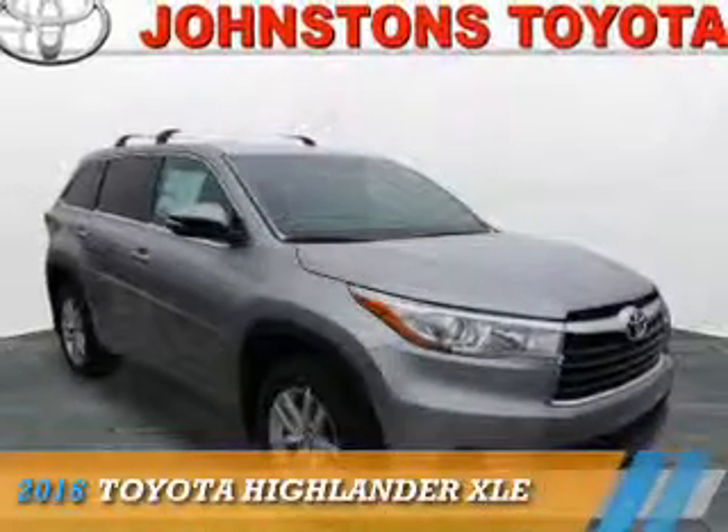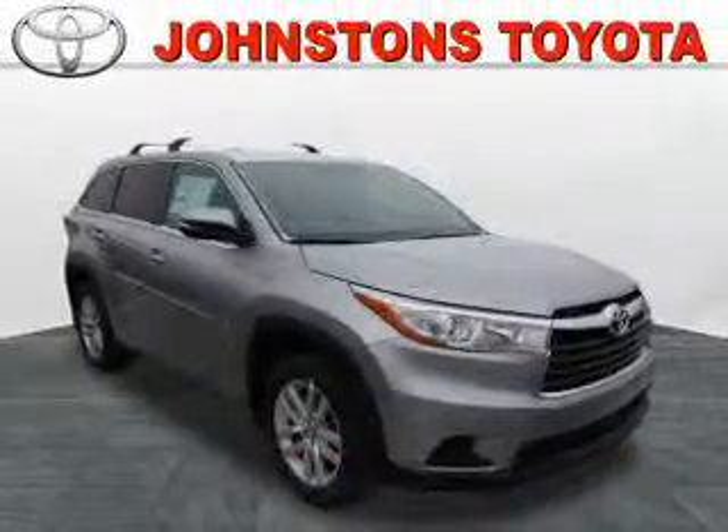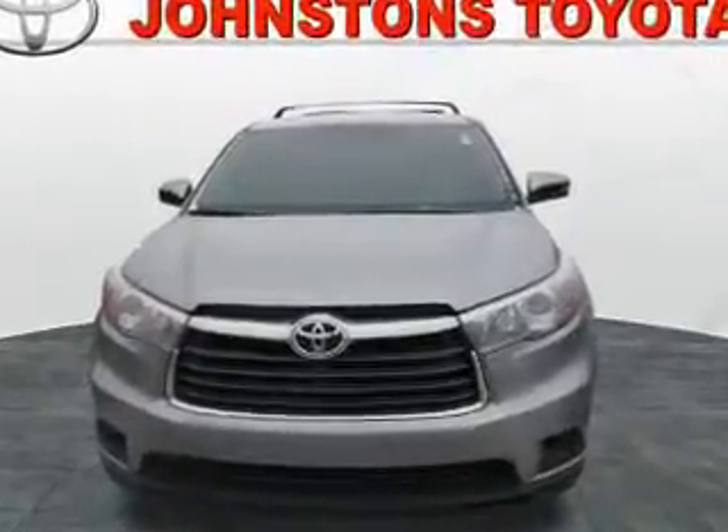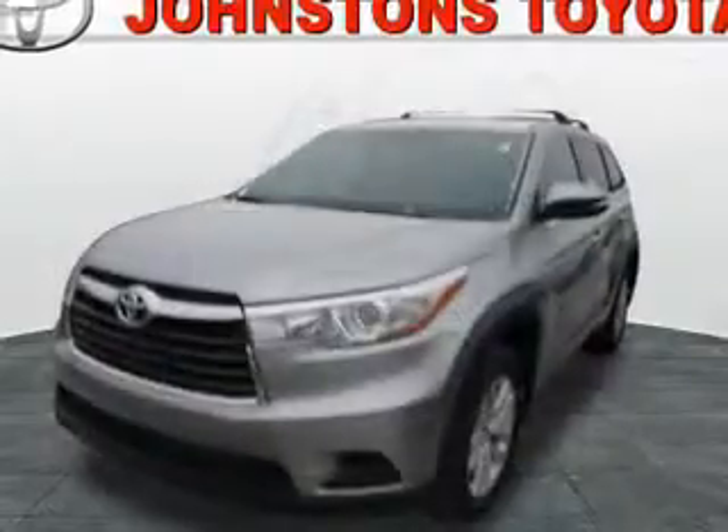Presenting the 2016 Toyota Highlander. It's powered by all-wheel drive, a 3.5-liter six-cylinder engine, and an automatic transmission.